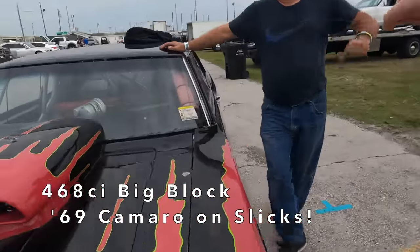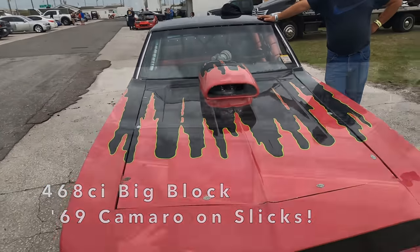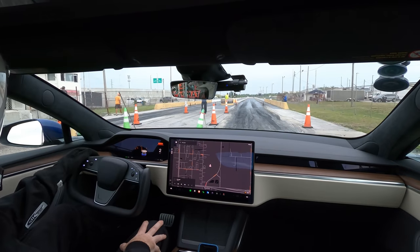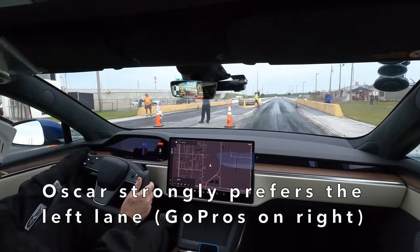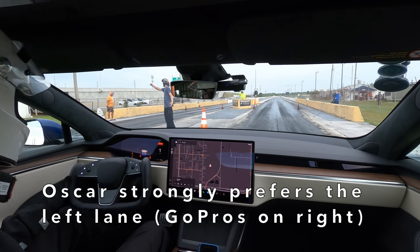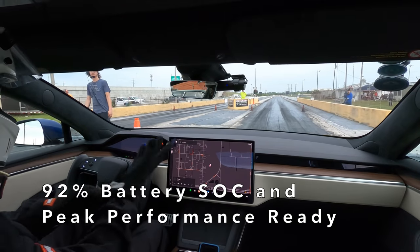We've got Oscar and his 69 Camaro out here tonight. We're getting lined up with the 69 Camaro, but Oscar likes to be on the left lane, so we're going to be on the right lane, which means we get no GoPro action. Sorry about that. But what we are going to do is get a good pass.